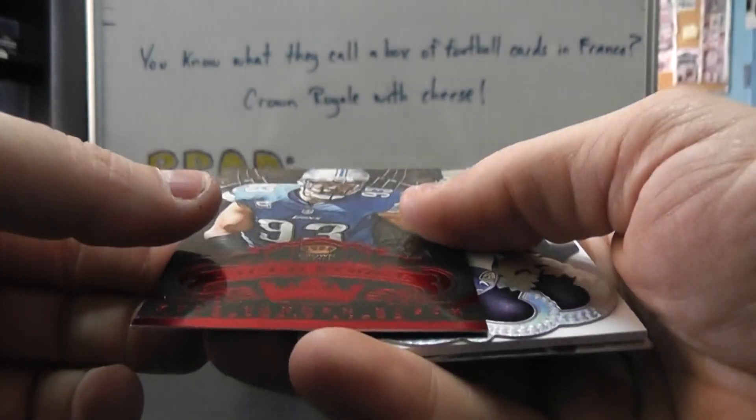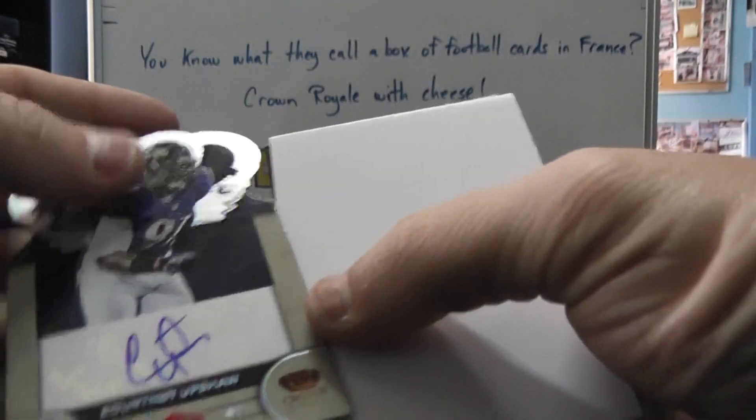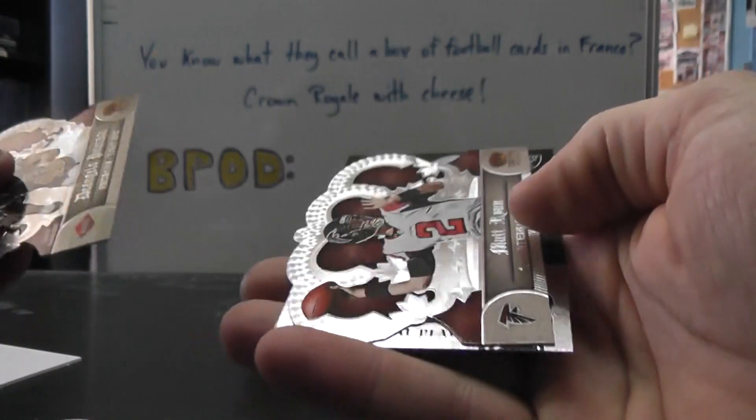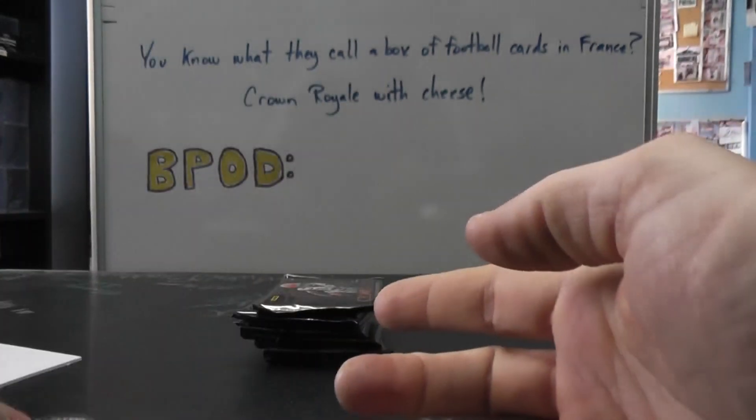Then we have Kyle Vandenbosch, Courtney Upshaw Autograph Die Cut, Matt Ryan, Carson Palmer.